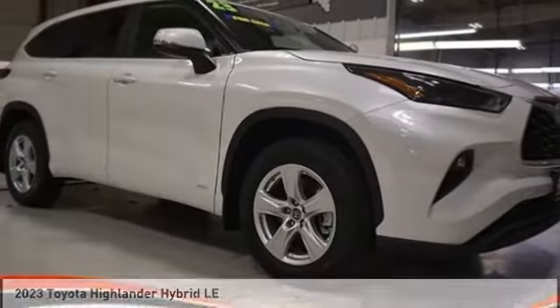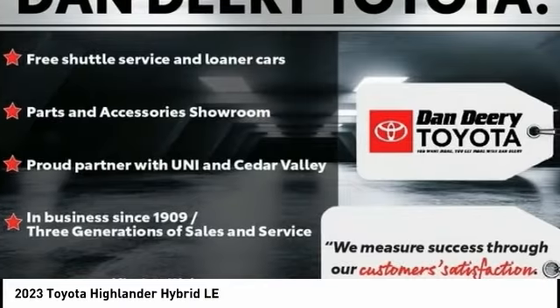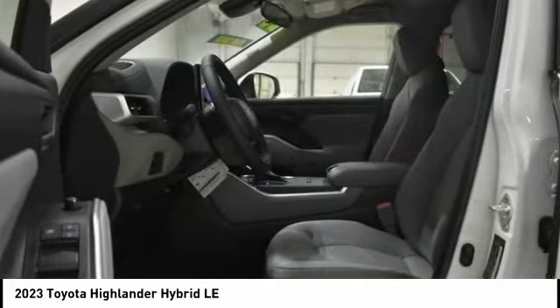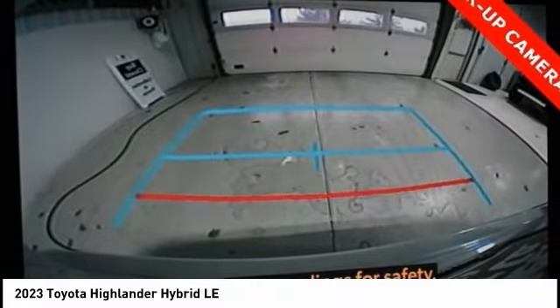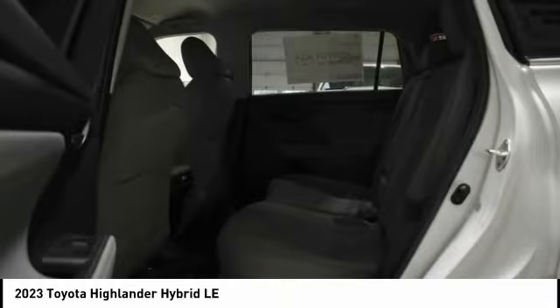You are going to love the 2023 Highlander Hybrid. The Highlander Hybrid is equipped with the standard 3.3 liter V6, 270 horsepower hybrid engine that achieves 27 miles per gallon in the city and 25 miles per gallon on the highway.